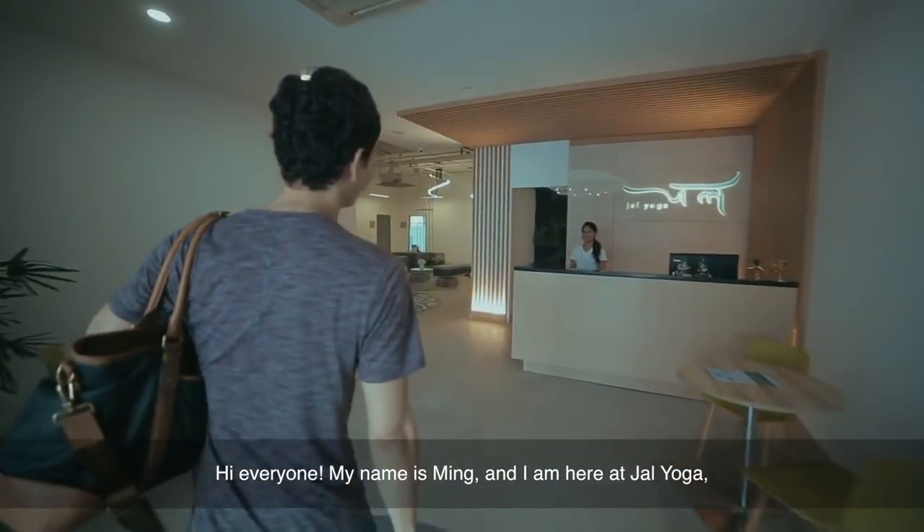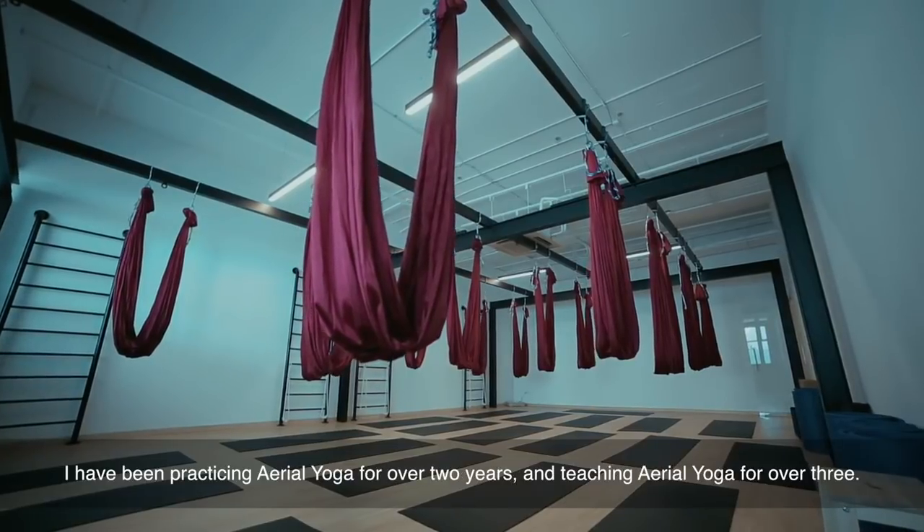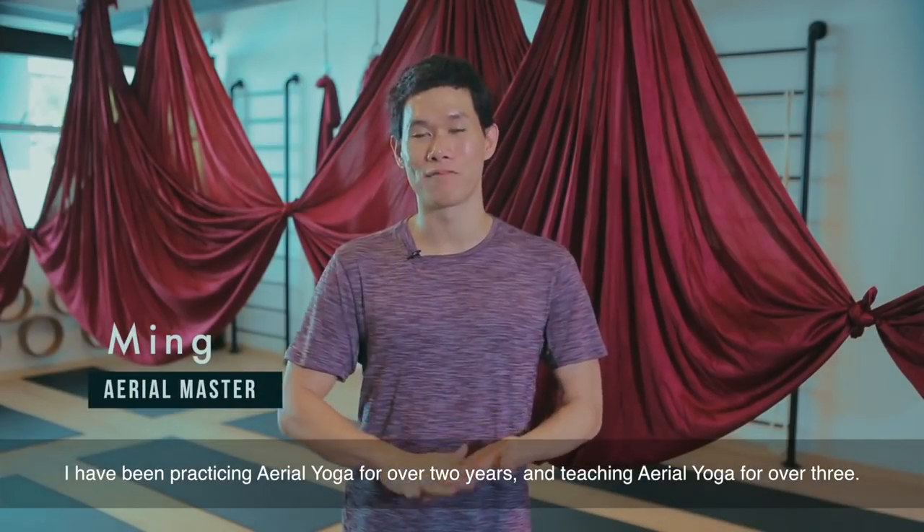Hi everyone, my name is Ming and I'm here at Chao Yoga, here to talk to you guys about aerial yoga. I've been practicing aerial yoga for over two years and teaching aerial yoga for over three.